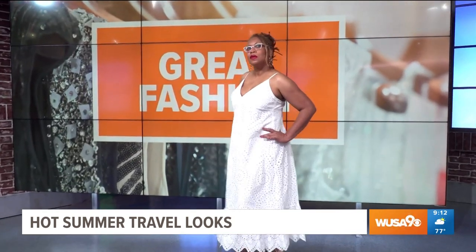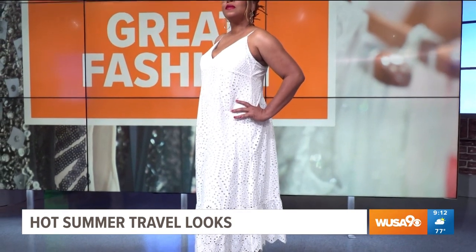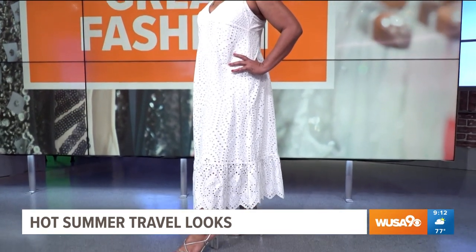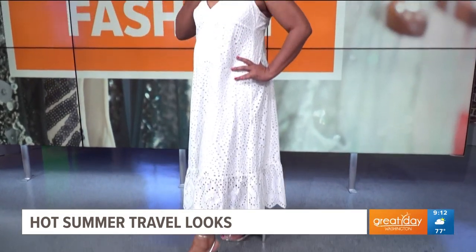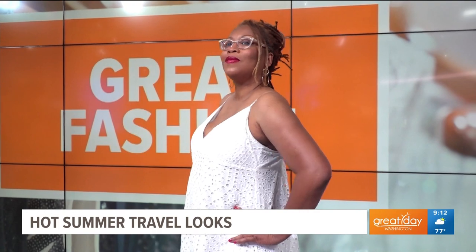Next we have Chantice, and white looks wonderful on her. She has the wonderful silver sandals. It's very easy to wear — you just slip it on and go. It's either for day or for night. You can bring different colored jewelry to change it up. We have gold earrings with that, and you just want something light to throw on.